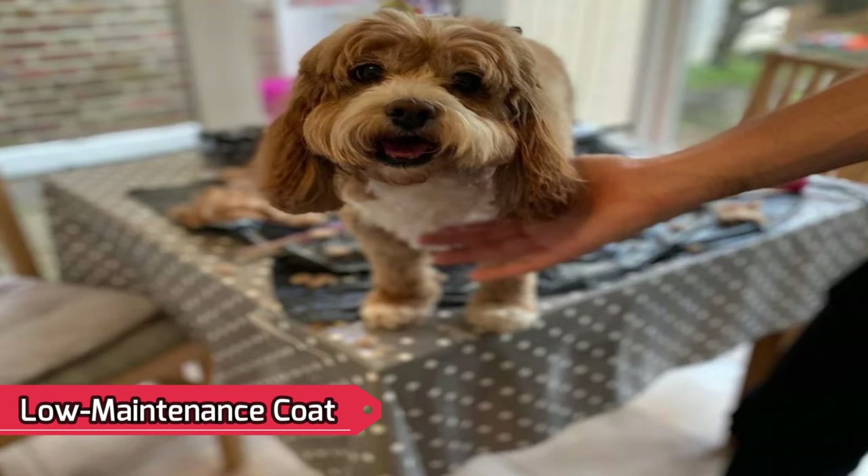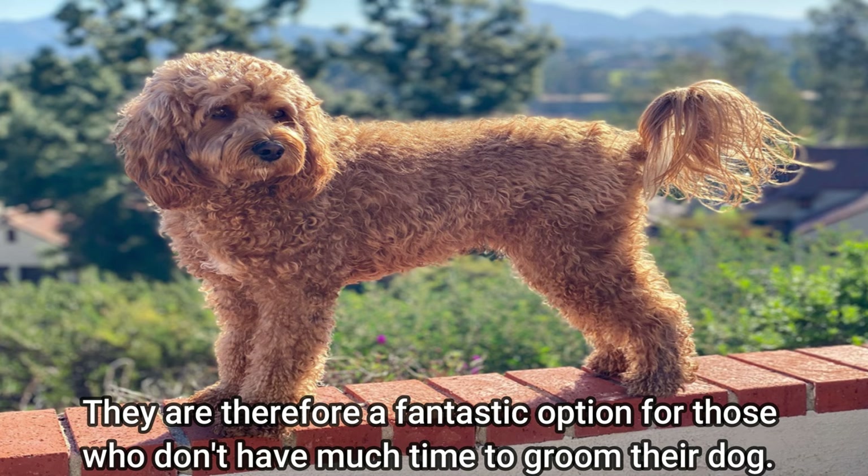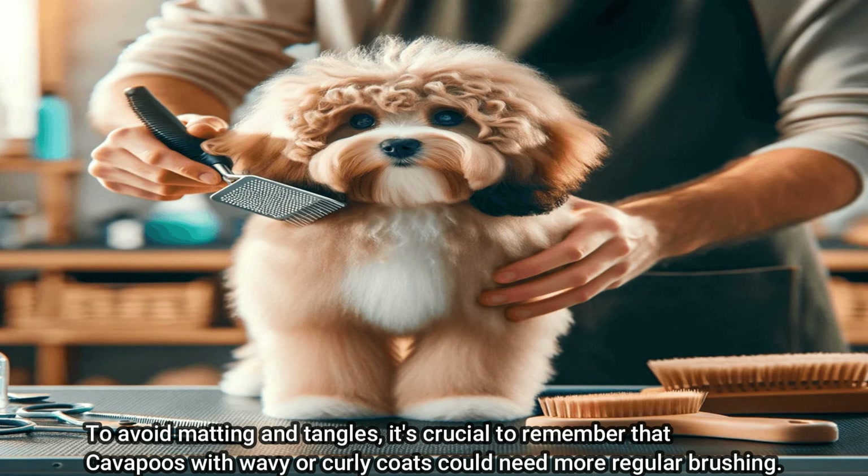Low Maintenance Coat: the coat of a Cavapoo requires little care, just a few times a week brushing, making them a fantastic option for those who don't have much time to groom their dog. It's important to note, however, that Cavapoos with wavy or curly coats could need more regular brushing to avoid matting and tangles.